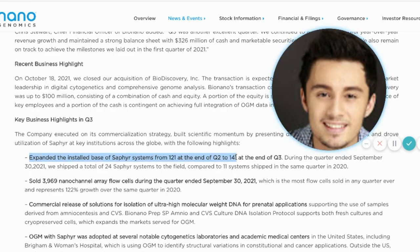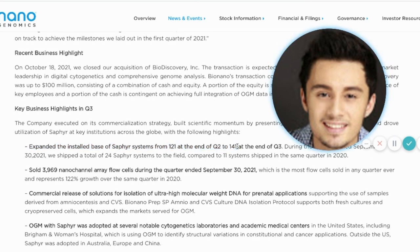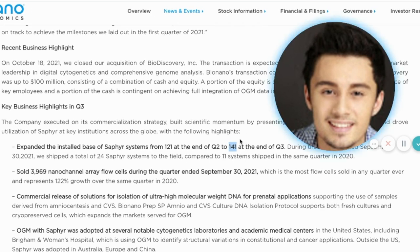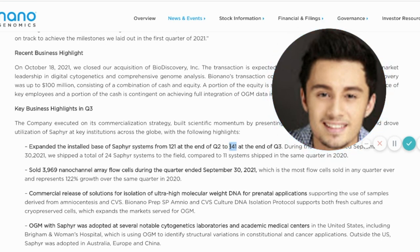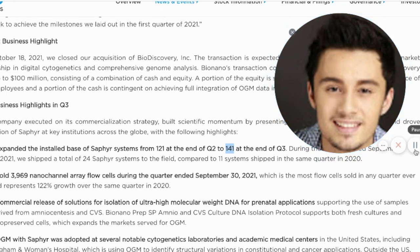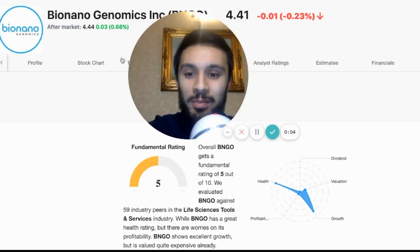ARK Invest's argument with Cathie Wood was that BioNano Genomics is not scalable. So if they demonstrate scalability and we're seeing a lot of Sapphire adoption, will that be when ARK Invest decides to jump on — or will the valuation be too high by then? People are also giving insight into what they think will happen by end of year in terms of installs. If we manage to install 20 Sapphires and they were aiming for 150 systems by year-end — BioNano is known for under-promising and over-delivering.